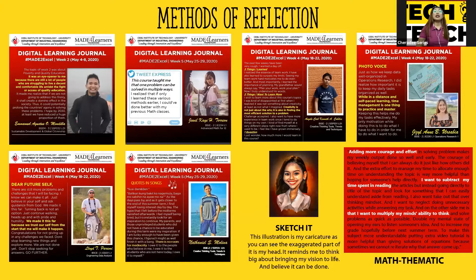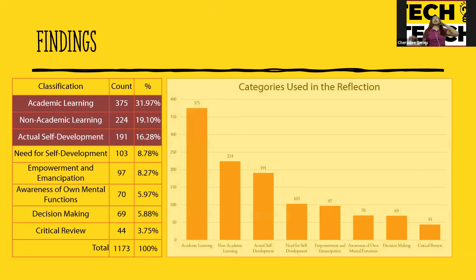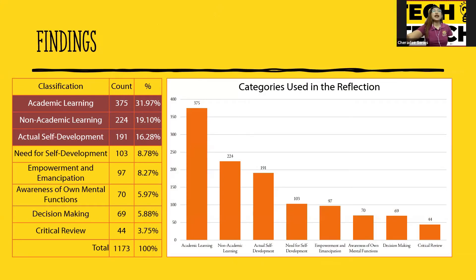Let's read one quote: 'This course taught me that one problem can be solved in multiple ways.' The findings show that the top three categories are academic learning, non-academic learning, and actual self-development. We are very happy with this result because students are actually engaging in non-academic learning — they are also focused on their process of learning.